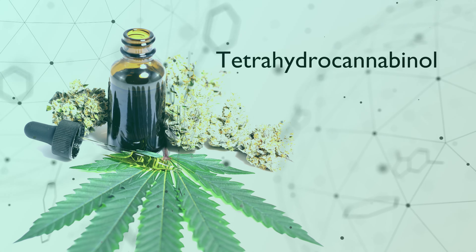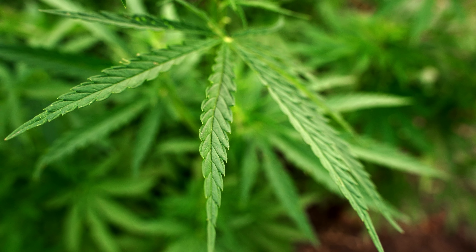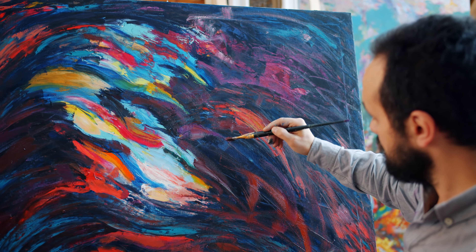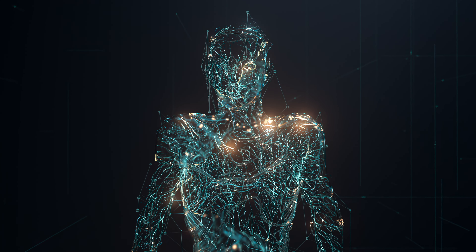THC, an abbreviation for tetrahydrocannabinol, stands as a key element of the natural cannabis plant. It can trigger a creative, euphoric impact via the human endocannabinoid system and prove effective in pain management.